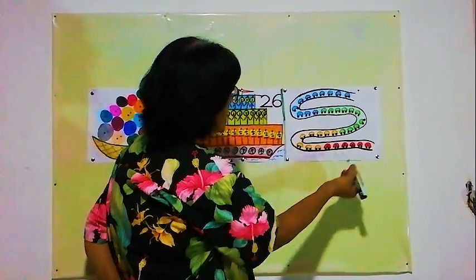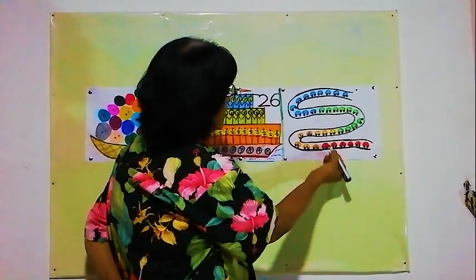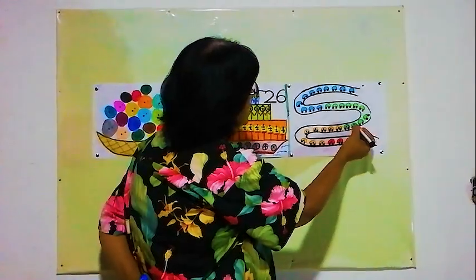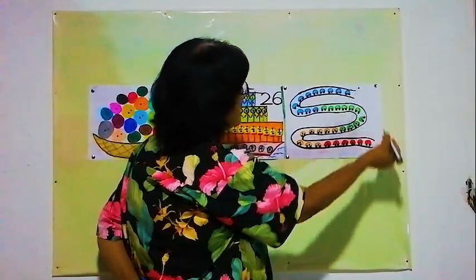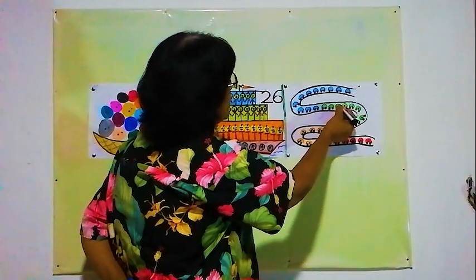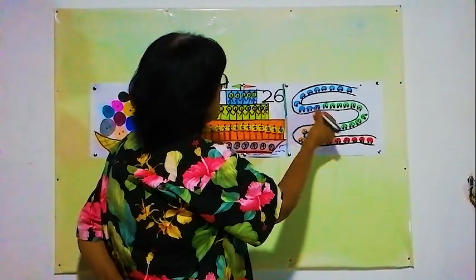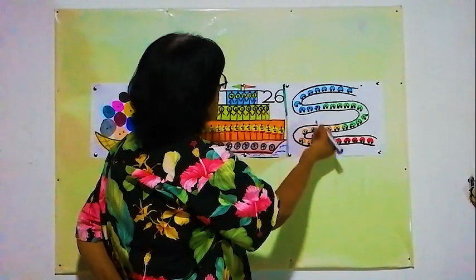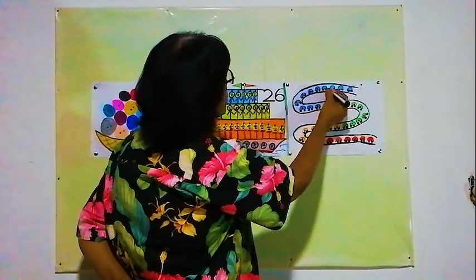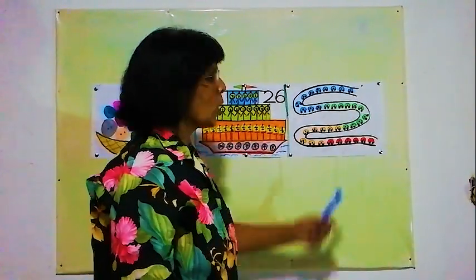5, 6, 7, 8, 9, 10, 11, 12, 13, 14, 15, 16, 17, 18, 19, 20, 21, 22, 23, 24, 25, 26, 27, 28, 29, 30, 31, 32, 33, 34, 35. There are 35 toy cars here.